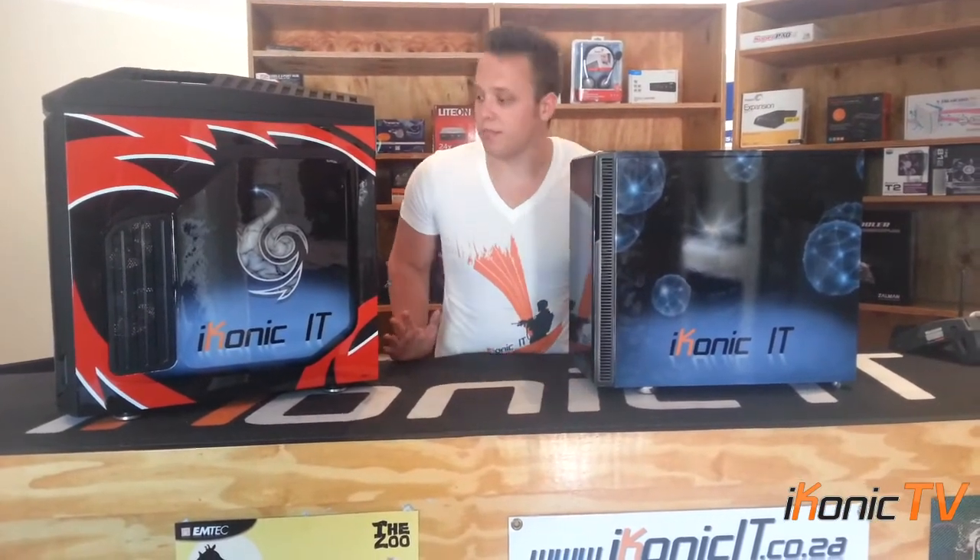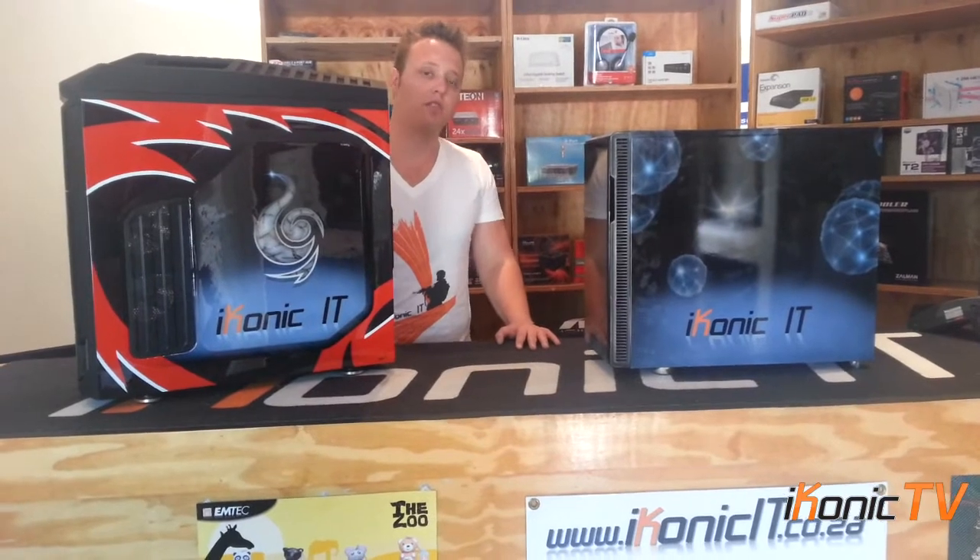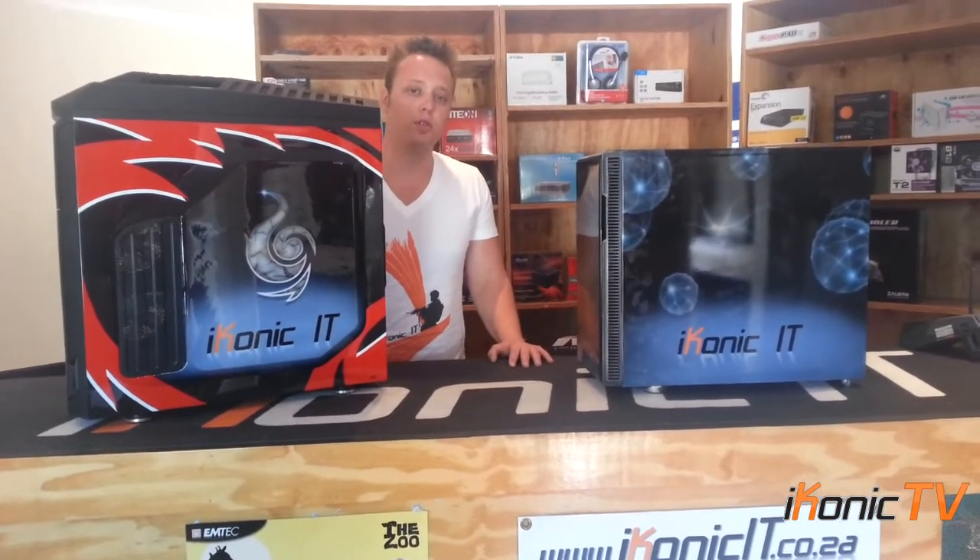The quality of work is extremely good. You can come through to our shop at any time and have a look at these two — they'll always be here for you to see the quality and what you can expect if you decide to take on Iconic Customs. Please be sure to check out our website at IconicIT.co.za.